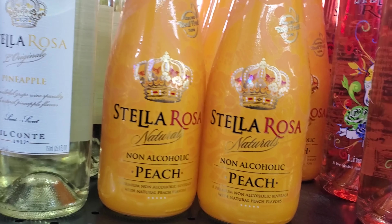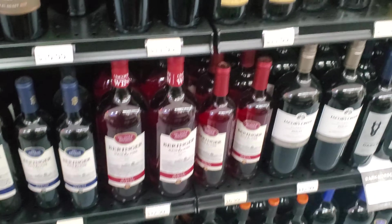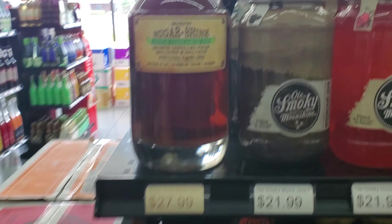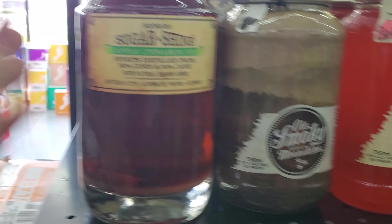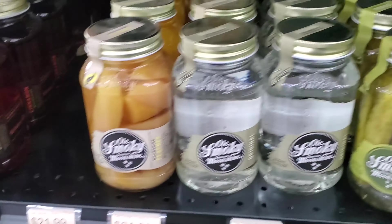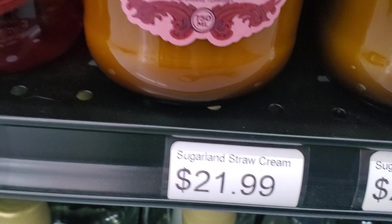Non-alcoholic Stella Rosa — that's interesting. Moving on to moonshine here — Everclear, some Sugarshine looks pretty good. Some Death Store White Whiskey. Some more Sugarshine appellations, Sipping Cream — I haven't seen that before.